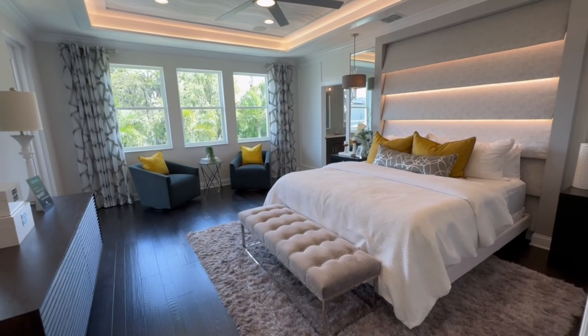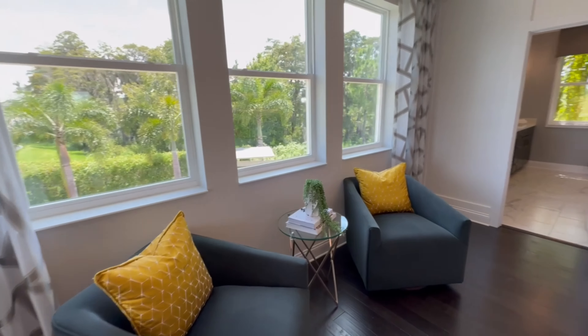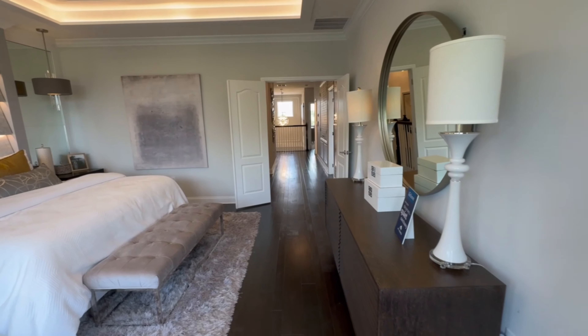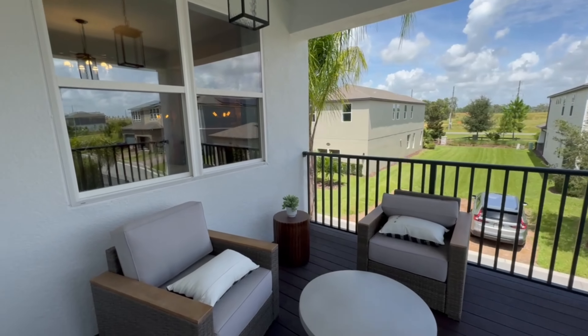The moment you've all been waiting for — we are now in the primary bedroom. This bedroom is already pretty large, but there is a structural option to eliminate one of the bedrooms up here and create a separate sitting room, which is pretty awesome. You can also add on this beautiful balcony right from your bedroom.